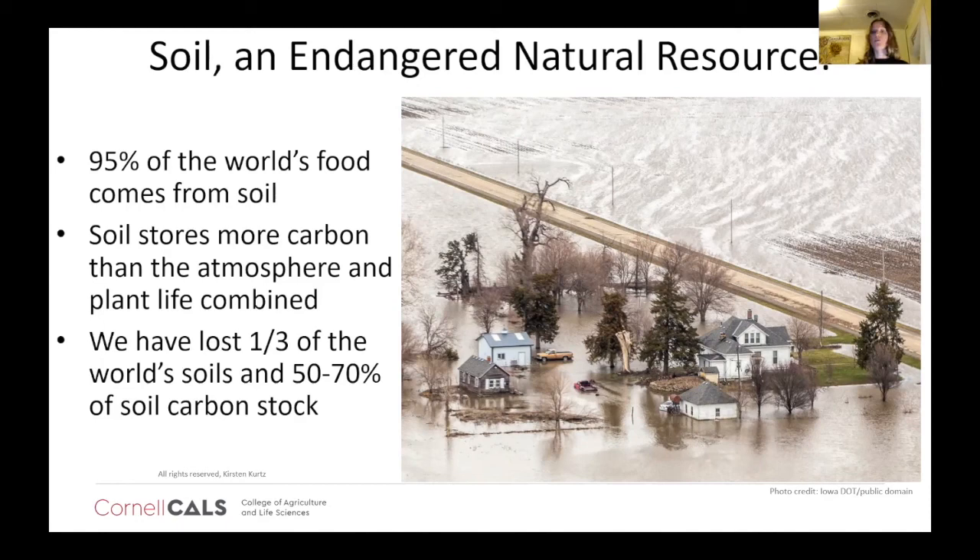Soil provides many other ecosystem services beyond just our food. Soil also stores a phenomenal amount of carbon. We've been hearing a lot about CO2 and too much carbon in our atmosphere. Soil is this amazing sink for that carbon — soil actually stores more carbon than the atmosphere and plant life combined. But of that carbon, we've lost 50 to 70% of our soil carbon stock since the advent of industrial agriculture. Along with that, we've lost about a third of our world's soils, mostly to degradation, over-tilling, being paved over, heavy metals. There are all sorts of ways that soil can erode and become degraded.